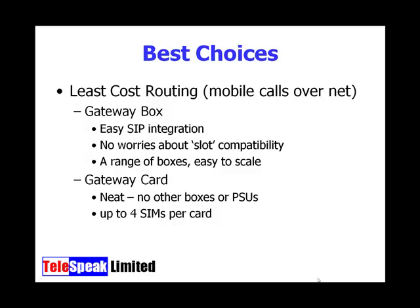In terms of hooking up to a GSM network, our least cost routing options are the gateway box we just talked about — easy integration, no worries about slot compatibility, and a range of boxes that makes scaling easy, whether you buy one, two, four, or even a 30-SIM box. The gateway card is very neat but generally only supports up to four SIMs per card, and there are compatibility issues.